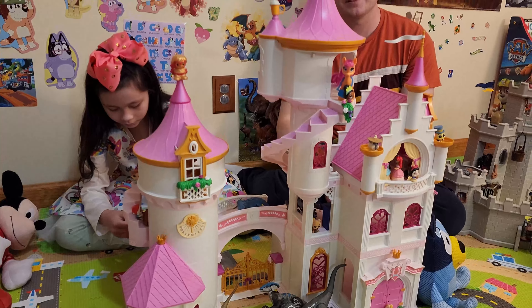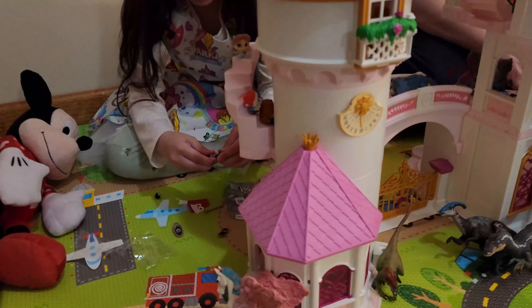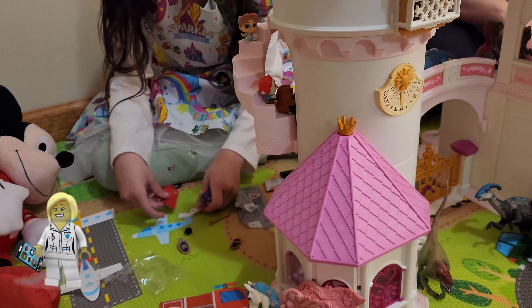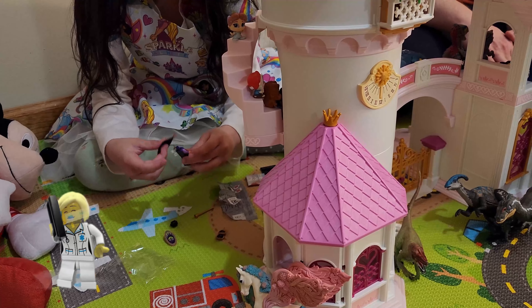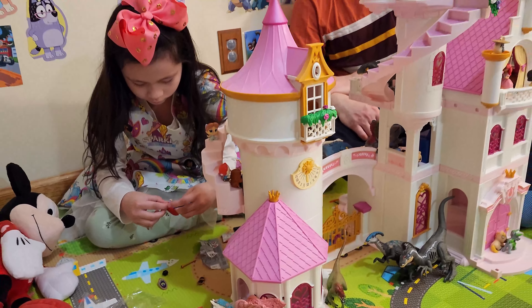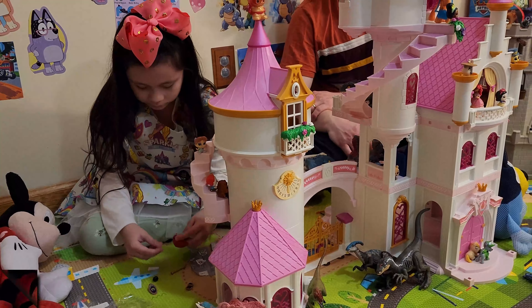So there's a huge assortment, basically covering the entire history of Disney. There are 18 different ones you can collect and we're going to open a few today. Hopefully no duplicates! Let's open the first one up and see what we're going to get.